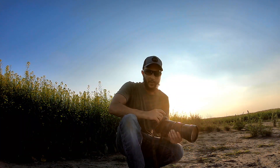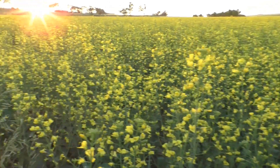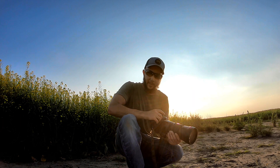Canola only blooms for a few short weeks in the summer, so get out there and take advantage of it. It's such an amazing sight to behold, and it's right in our own backyard. Thanks for joining me on this adventure, and good luck in the field, my friends.